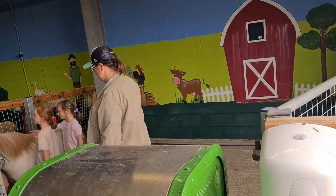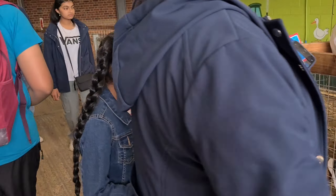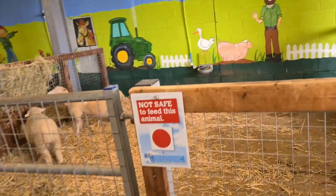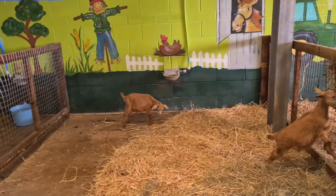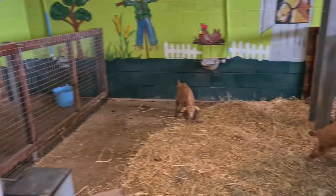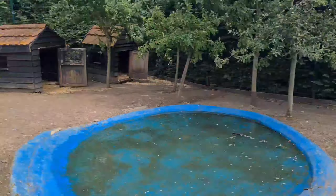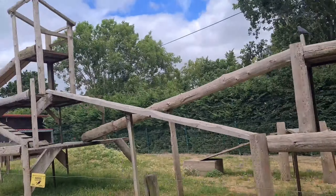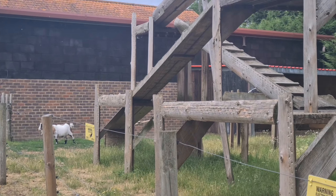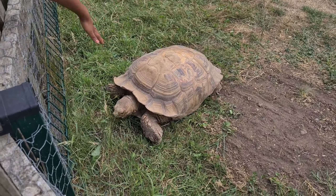To start off our day at the farm, we went to the petting area where there were animals such as goats, sheep, and ponies. Not long after, we went to see the ducks, geese, and more goats that were chilling out on a wooden obstacle course made just for them. We then went to see some tortoises, which I thought were both fascinating and admirable.